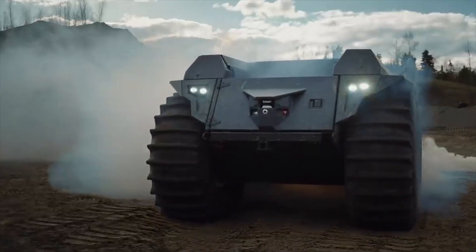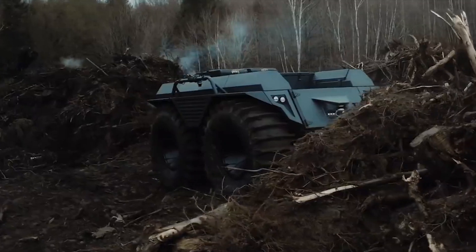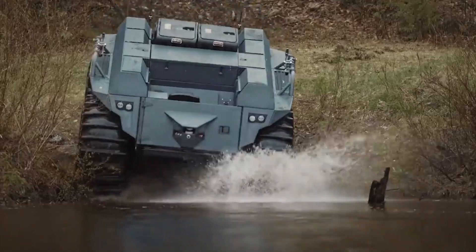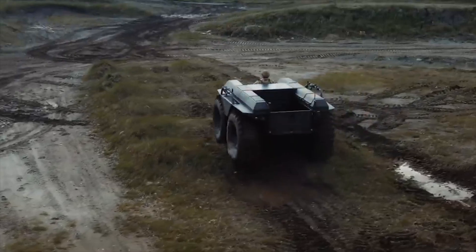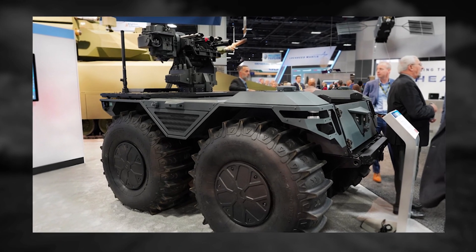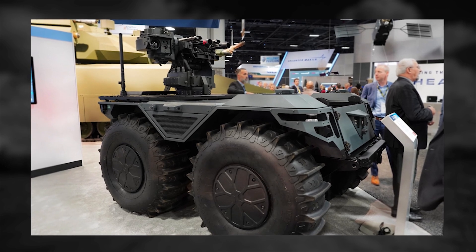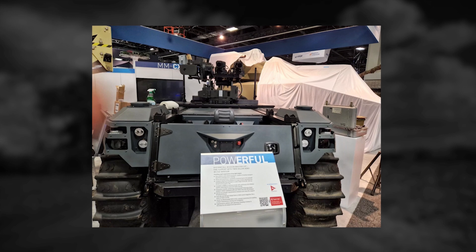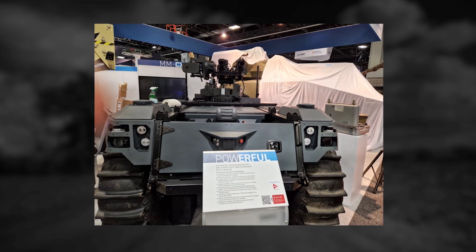The battle management system also uses information from the network contributed by others to improve its own situational awareness with regard to terrain, as well as the location of friendly and enemy forces. In October 2022, at the AUSA Exhibition in Washington, D.C., Rheinmetall proudly introduced the latest member of its successful Mission Master family, the C-XT.